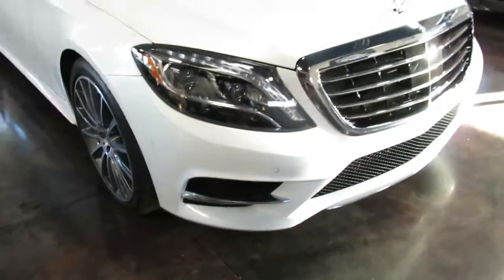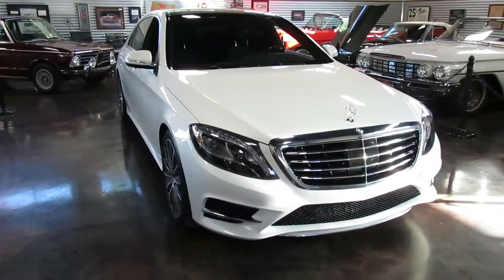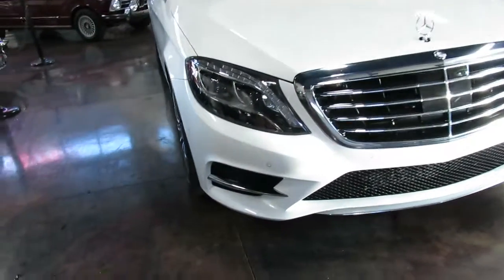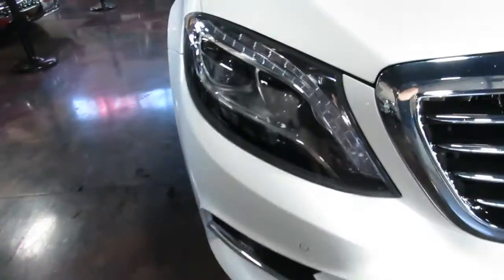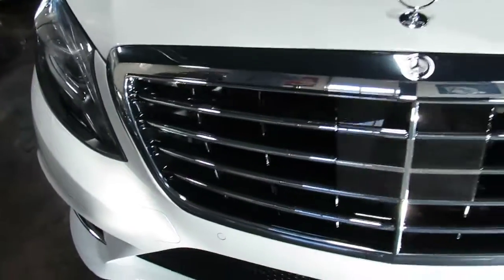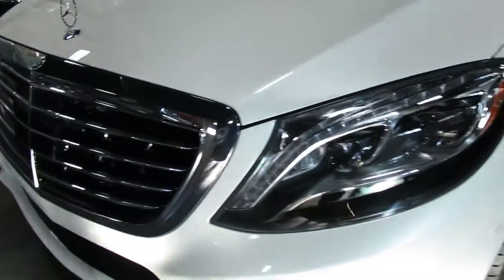Before we launch into our amazing interior, on this quick walk around, if there was a rock chip or something to note, we'd certainly be happy to do that. It's just a really clean car — no cracks on the lenses, lights, damage, etc.